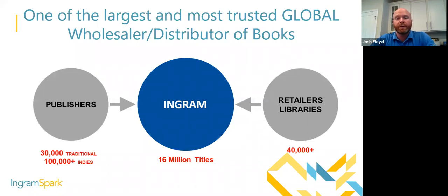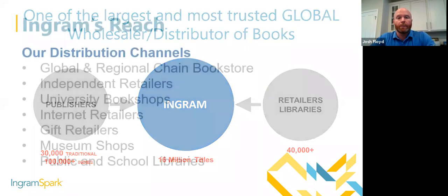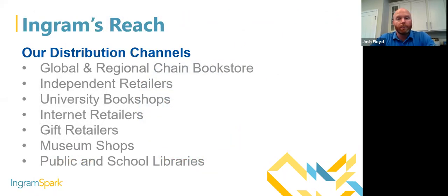Ingram's channels include global and chain bookstores, independent retailers, independent bookshops, university bookshops, internet retailers, gift retailers, museums, and public and school libraries alike. Just about anywhere you see books sold has access to ordering from Ingram, which makes it so important for you to be working directly with Ingram so that your books are available across all possible channels for your readers to discover.